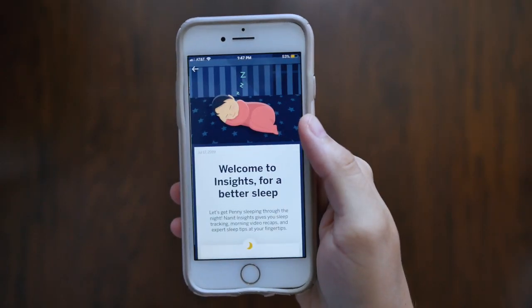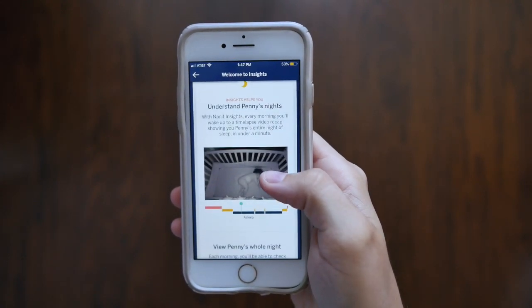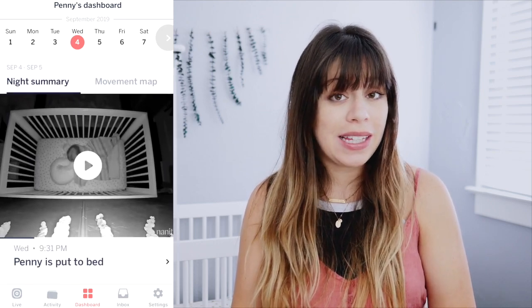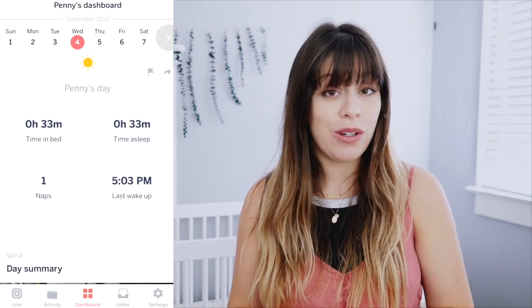What makes this monitor different from all the other smart baby monitors is this one actually tracks our girl's sleep and gives us personalized feedback and insights with Nanit's Insights. It's basically a dashboard inside of the Nanit app that saves all the sleep data it's collecting and also has the last seven days of video clips available for you to view.